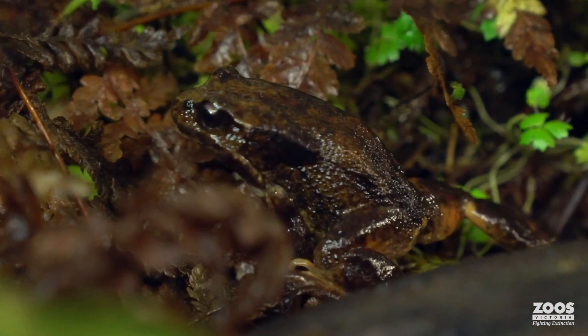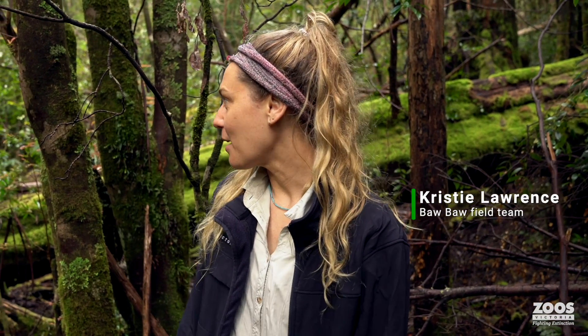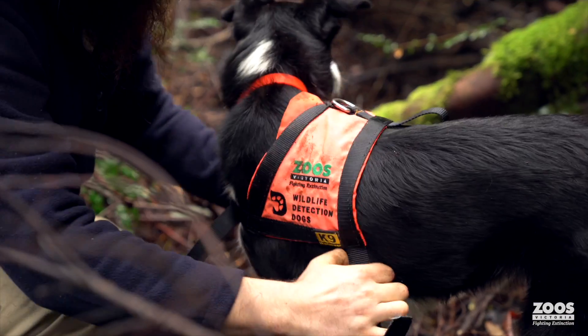We just released six Baw Baw frogs that were bred back at Melbourne Zoo and we've brought them out here to Mount Baw Baw, and we're hoping that our detection dogs can find them for us.